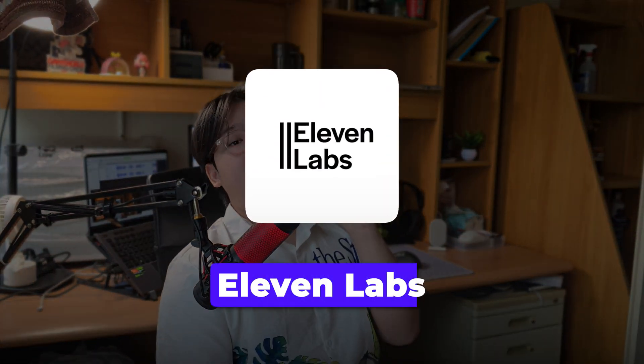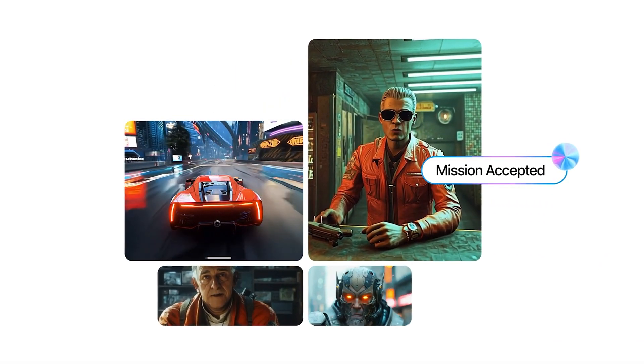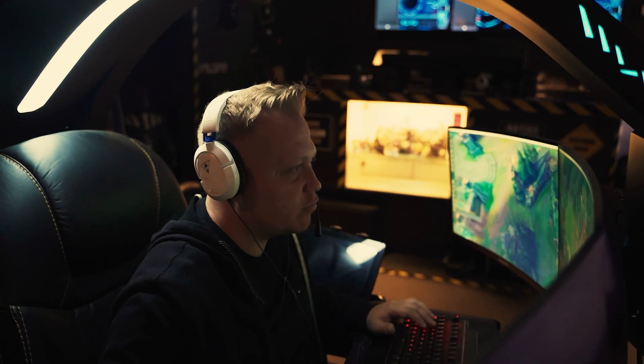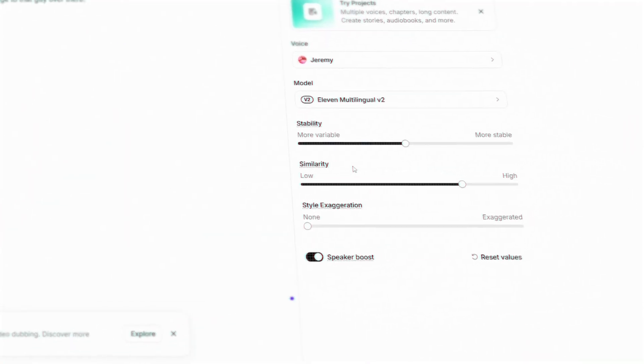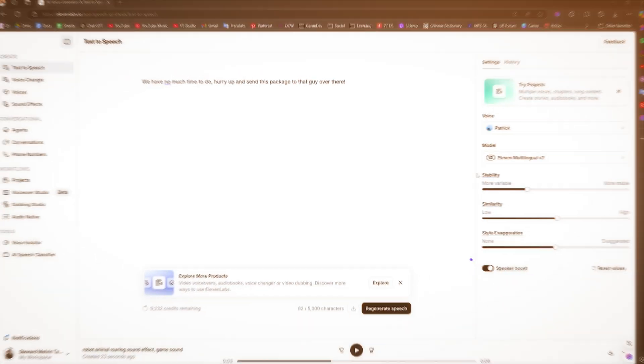The last tool on the list is ElevenLabs, an AI voice generator. If you're looking to create high-quality voiceovers or sound effects for your game without searching for samples online, this tool is a game changer. I usually use it during prototyping to preview sound effects or dialogue before handing them off to my audio team for refinement. It lets you create realistic voiceovers, adjust tones, and customize voices to fit specific characters or moods — perfect for early-stage development when you need a placeholder.